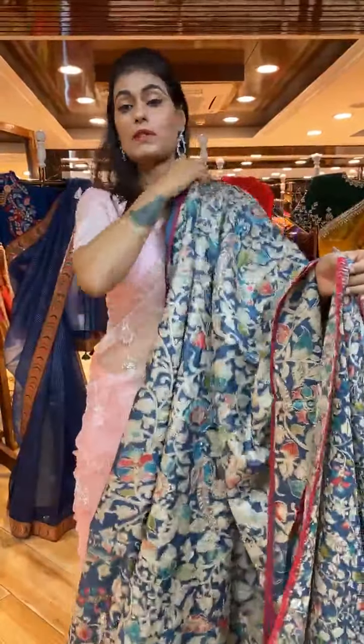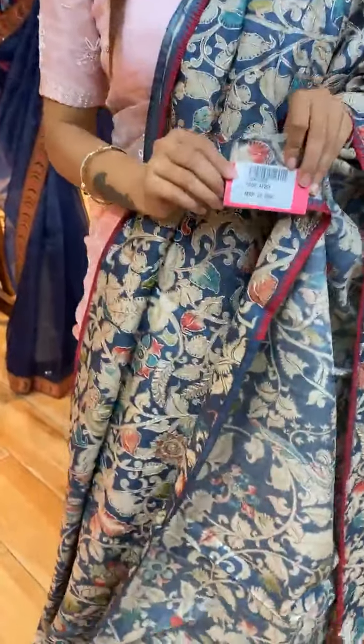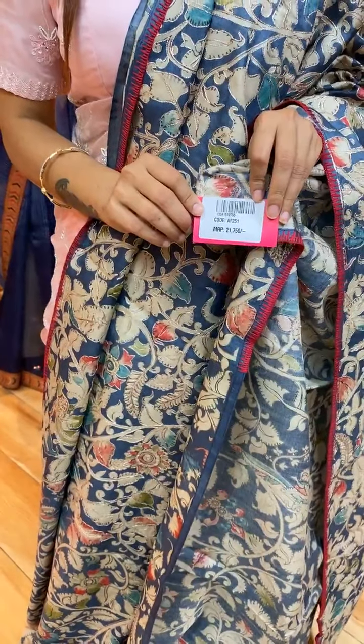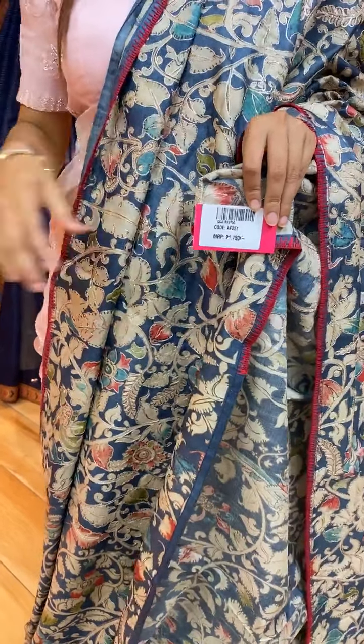Item code is AF251 and price is 21,750 rupees. WhatsApp to 733-733-7000 for more details and to place your order.